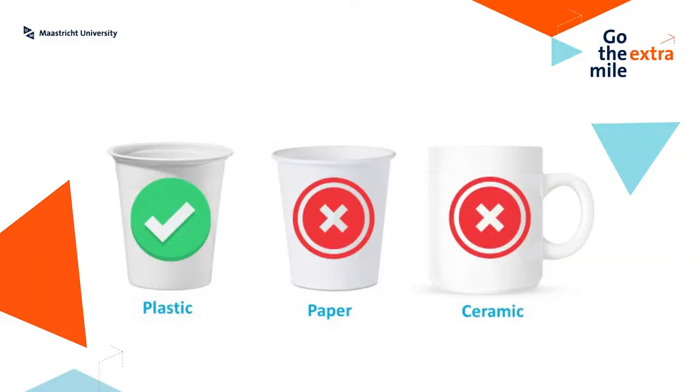So, what do you think? Which container will be your most sustainable option in the morning? Will you choose plastic, paper, or ceramic? After a lot of research, we discovered that the plastic cup would be the most environmentally friendly choice, as long as you recycle them properly.